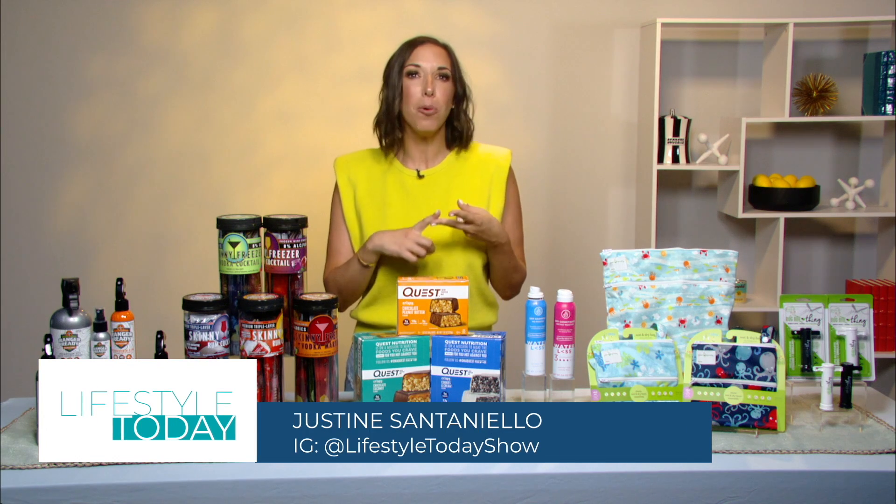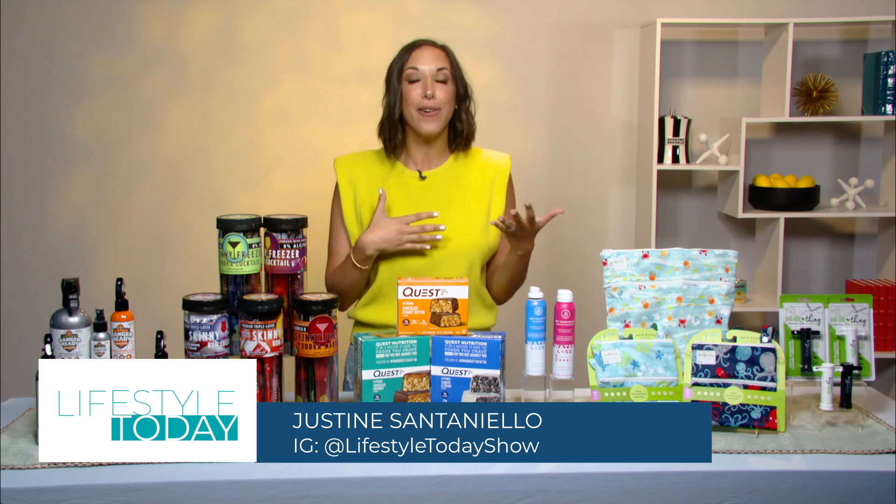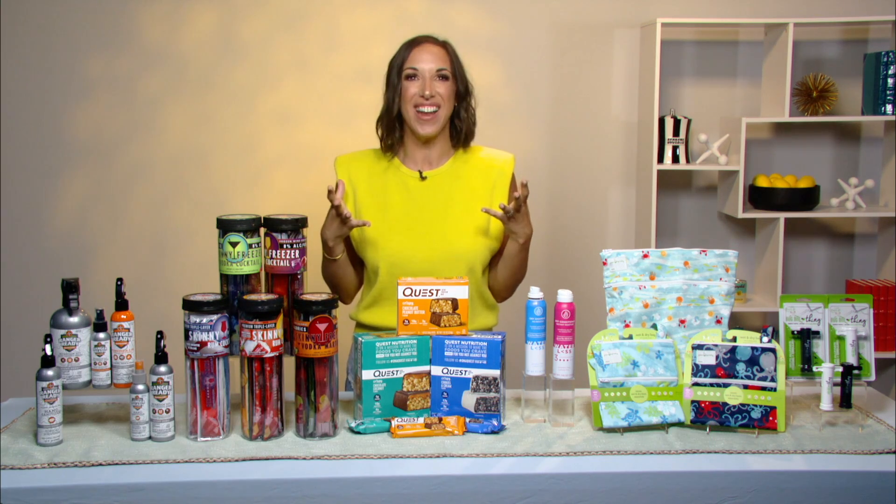Whether you're headed to the beach, the pool, or the lake this summer, I have here everything you'll need to be prepared, look your best, and have fun.